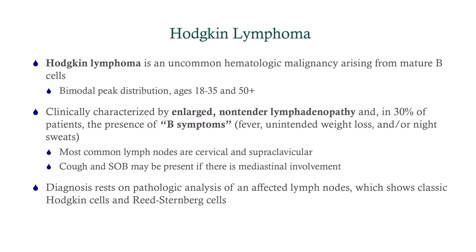Hodgkin's lymphoma is an uncommon hematologic malignancy, but it's common on tests. It arises from mature B cells and has a bimodal distribution — tends to be younger people aged 18 to 35, with another peak over age 50. Clinically, it presents with enlarged, non-tender lymph nodes. In about a third of patients, they'll get the so-called B symptoms, which we also see in non-Hodgkin's and multiple myeloma — fever, unintended weight loss of more than 10%, and/or night sweats. Most commonly, the lymph nodes are cervical or supraclavicular.